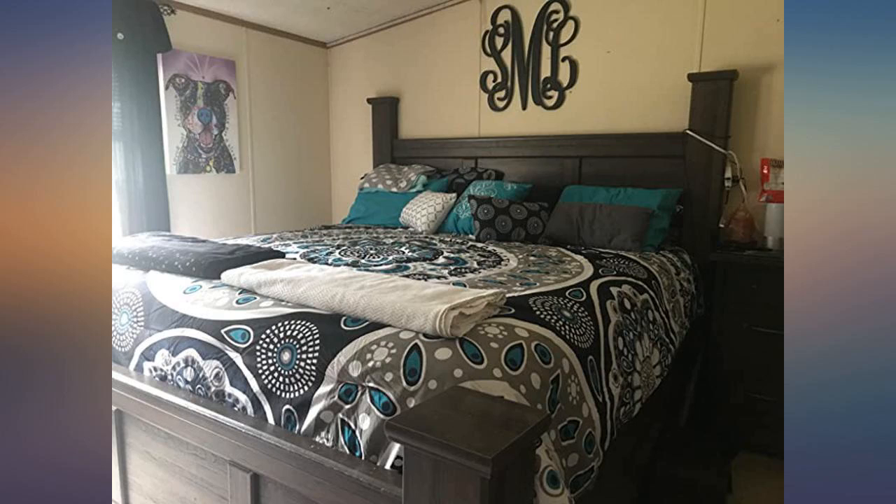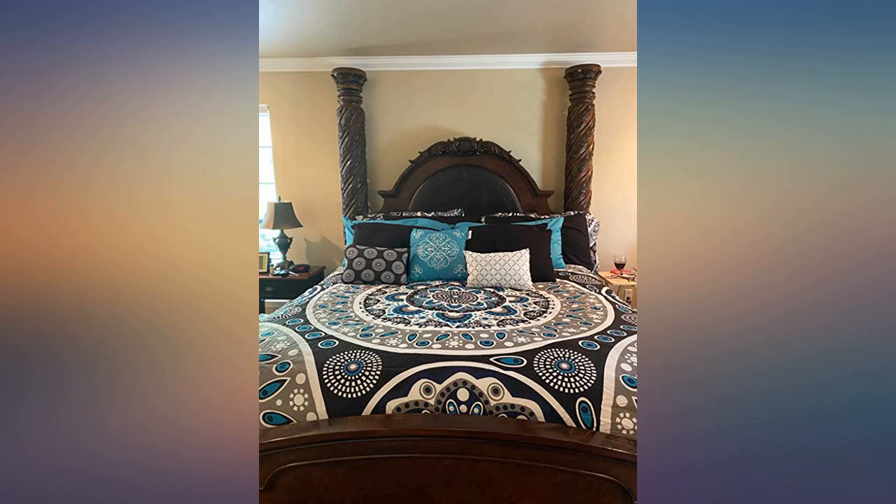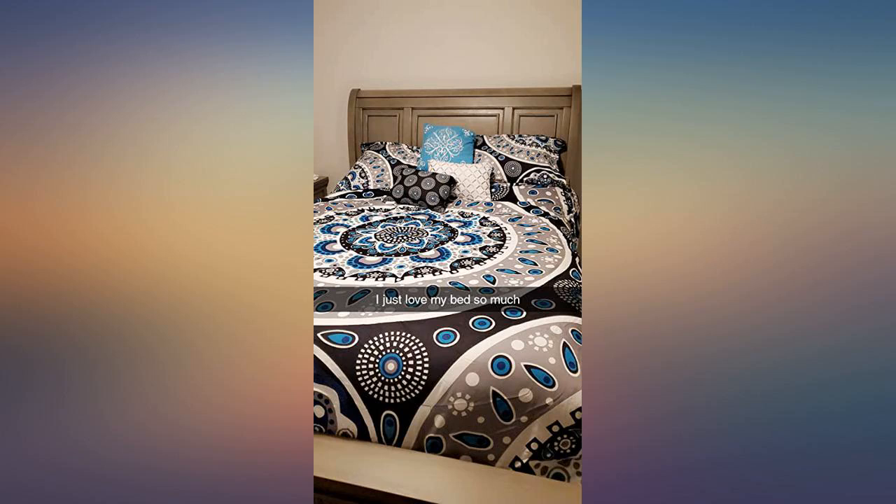They've been wanting a new bed set and finally found one that really stood out. I got this, washed it, and put it on — it's absolutely gorgeous. Great material and the color just absolutely pops.